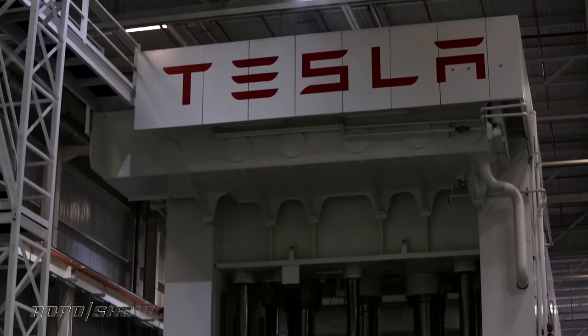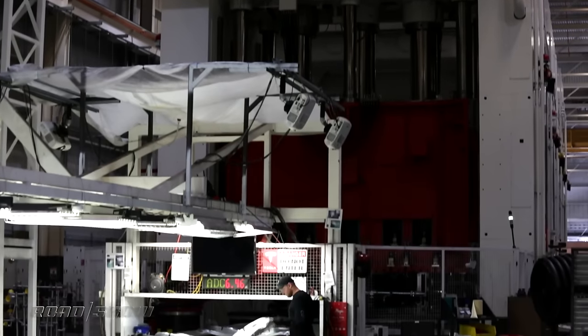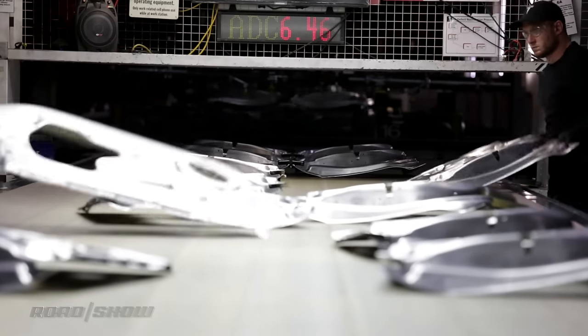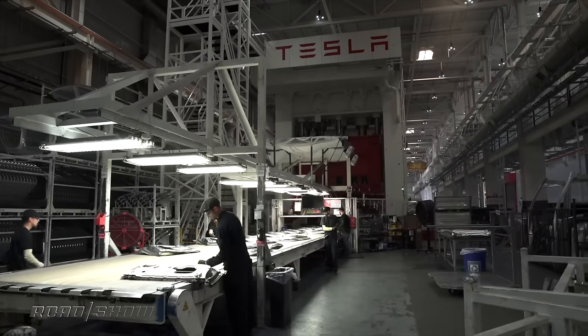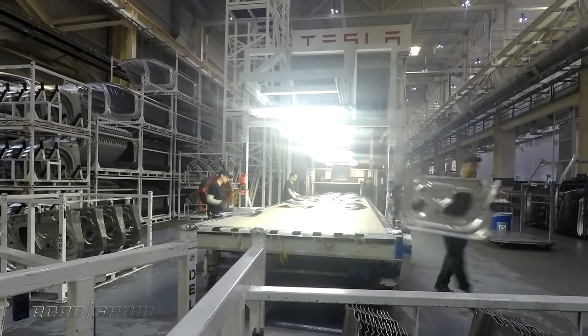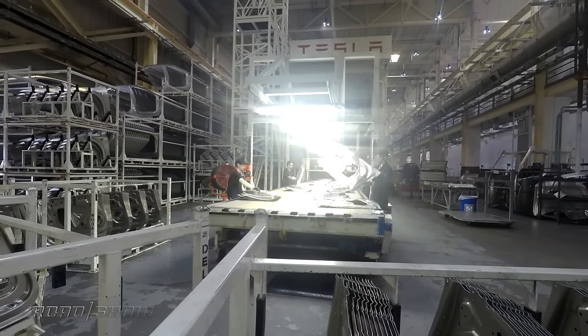The Fremont factory is home to the largest hydraulic press in the U.S. The so-called Schuller press is seven stories tall and has sunk three stories into the ground just to make it fit inside. Tesla paid $4,000,000 for the $50,000,000 press and then paid another $4,000,000 just to transport it from Michigan to California.